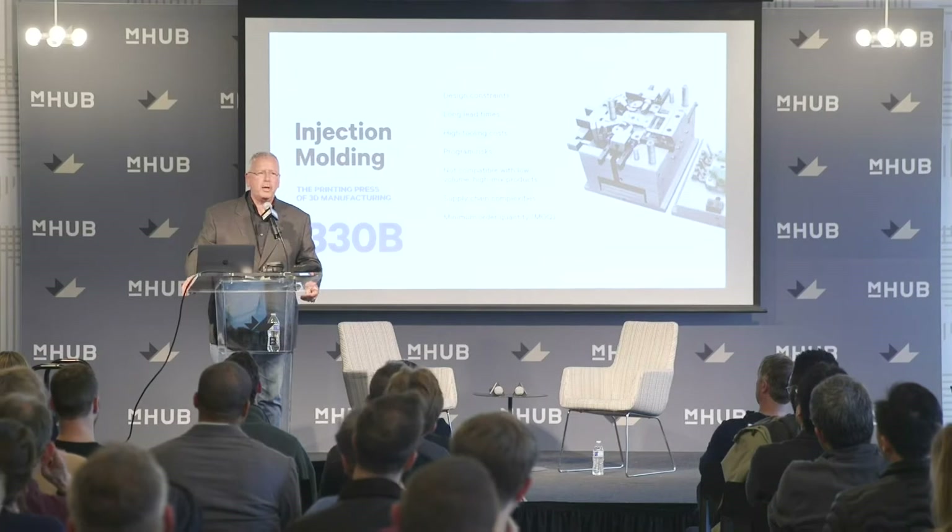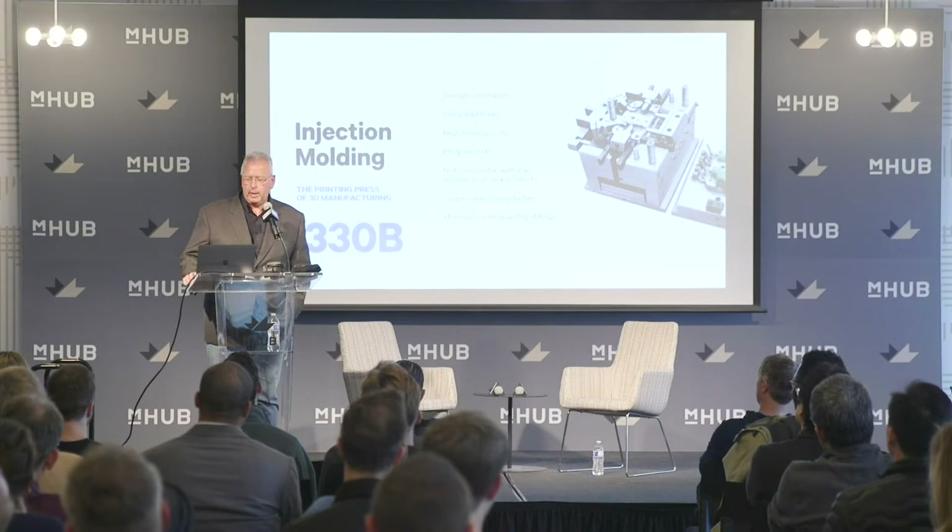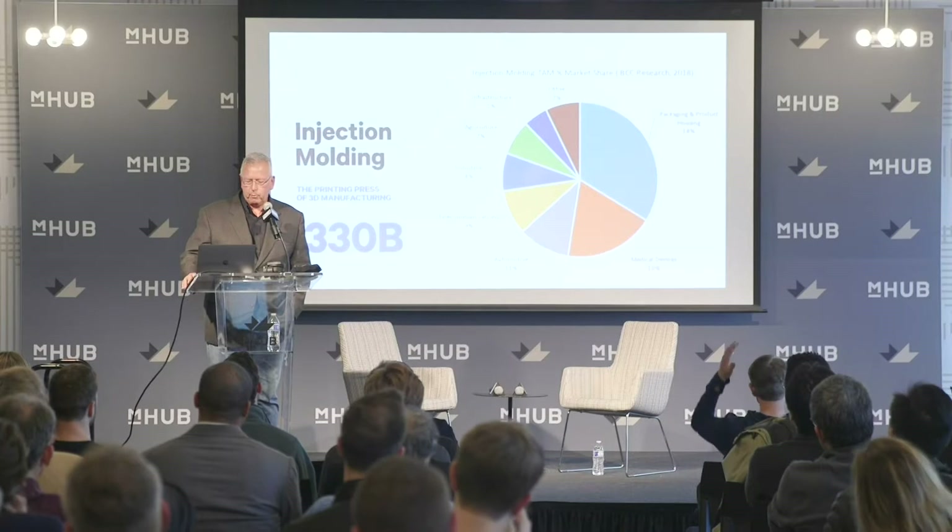This is an enormous market. Manufacturing is a $12 trillion marketplace. Polymeric products is $1.1 trillion of that, and 30% of that is injection molded. It cuts across every sector of the economy where injection molding is playing a big role.